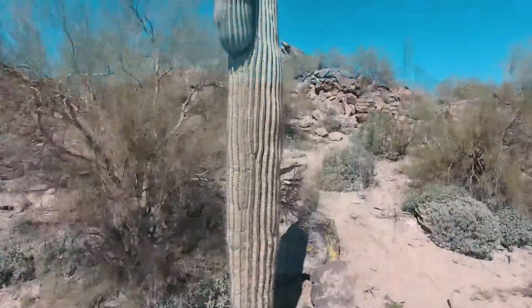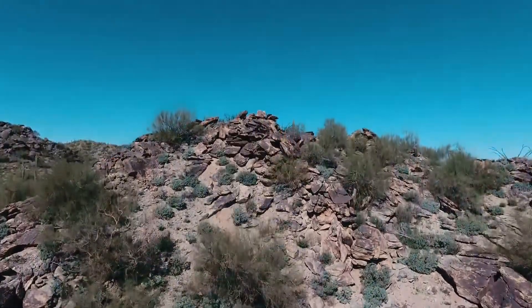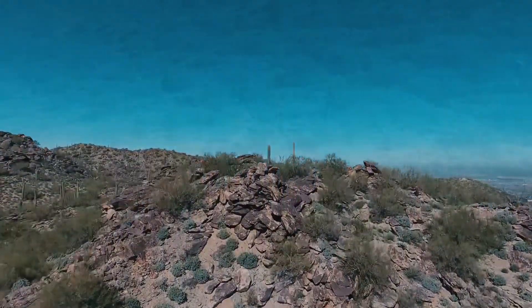A very popular place to visit is Dobbins Lookout, which exhibits the highest point in the park from where visitors can take in breathtaking views of all of Phoenix.